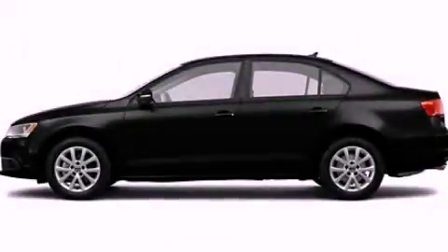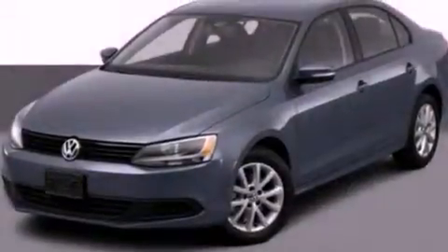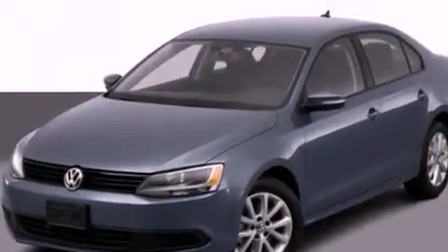This is a 2012 Volkswagen Jetta. It has a 2.5-liter, five-cylinder engine and an automatic transmission.